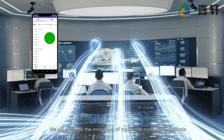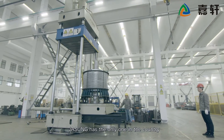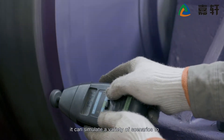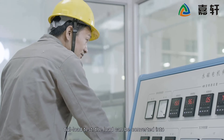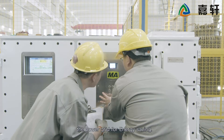JaSung will promote the innovation of traditional production methods. JaSung has the only PMPD test center in the country. It can simulate a variety of scenarios to achieve full frequency, full load testing. The load can be converted into electricity and returned to the power grid for energy saving.